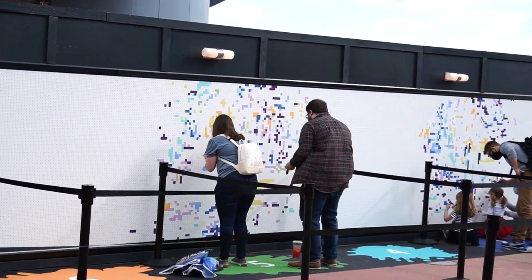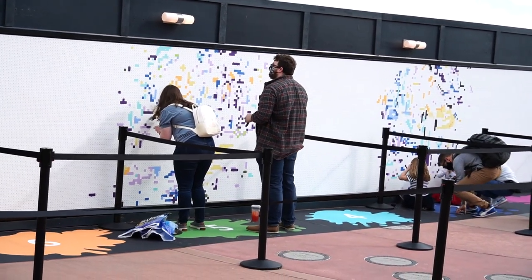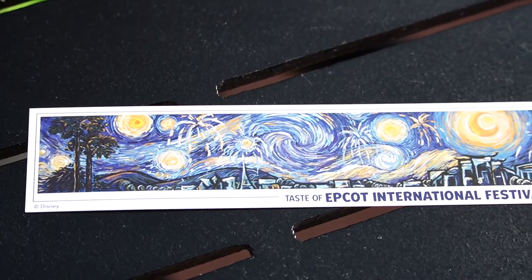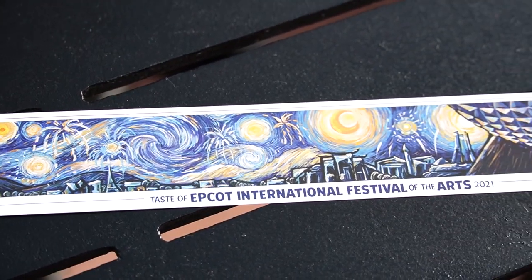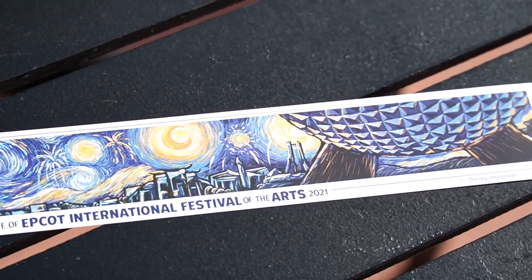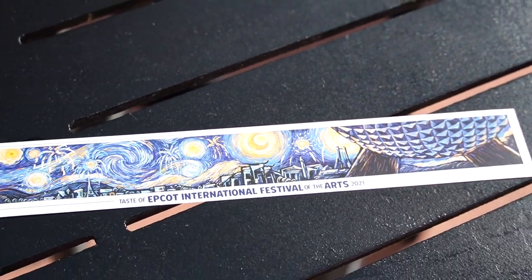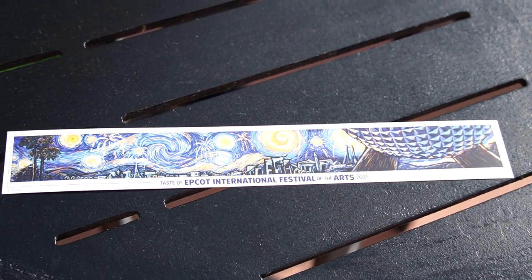They'll eventually move to the spaces in between, just trying to keep some physical distance between parties. Here's what the mural will end up looking like once it's all completed — looks like it's going to be really neat. Spaceship Earth is in it too.